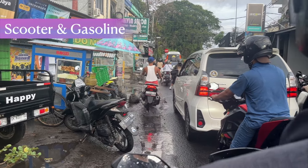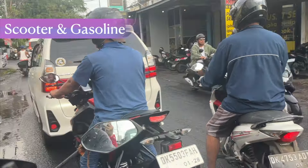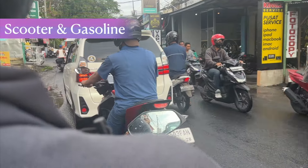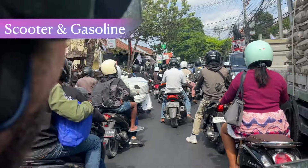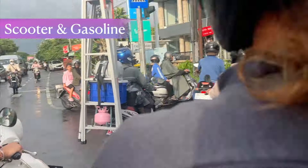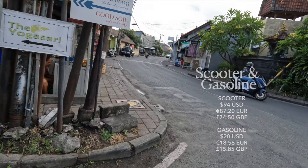Next we have scooter and gasoline. If you're considering renting a car, I would really try to talk you out of it. Although scooters can be dangerous, getting a car is going to cost you so much more in terms of time because of the congestion in and around Canggu, Seminyak, and other areas of Bali where the roads don't accommodate cars very well. Renting a car is probably around $15 to $40 a day. Renting a scooter is still more affordable and more convenient, so that's what we did — we paid around $94 US dollars each month.